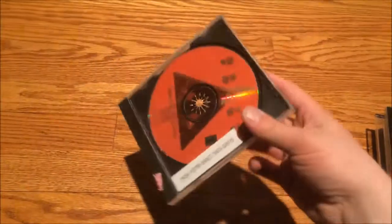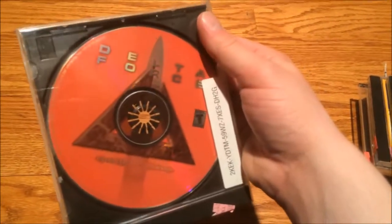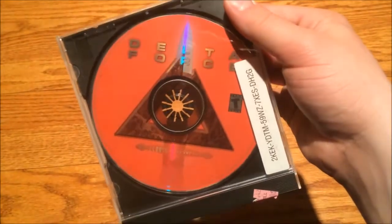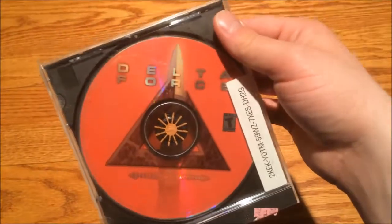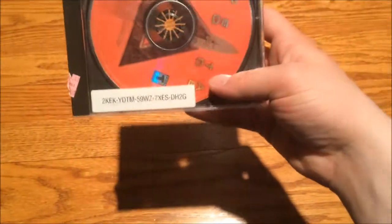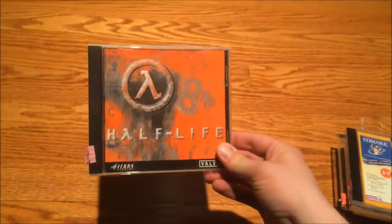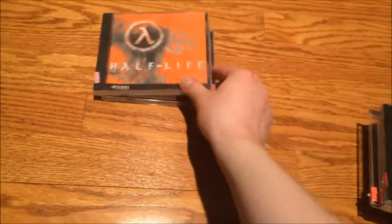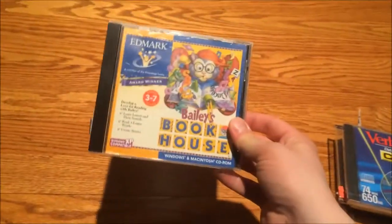But I did come away with some cool stuff. There's a game here called Delta Force — I looked it up online and it looks like some kind of tactical first-person shooter from the late '90s. It seems like it would work well on my Windows 98 box. I also got a copy of Half-Life, which is always handy to have, though it doesn't have the serial key.